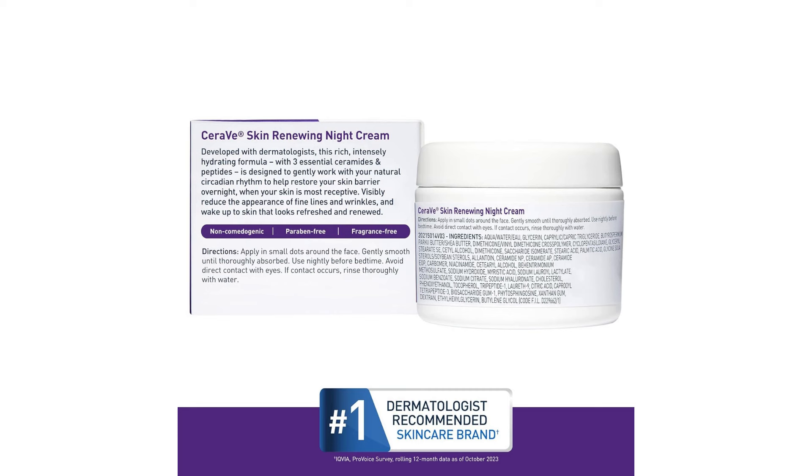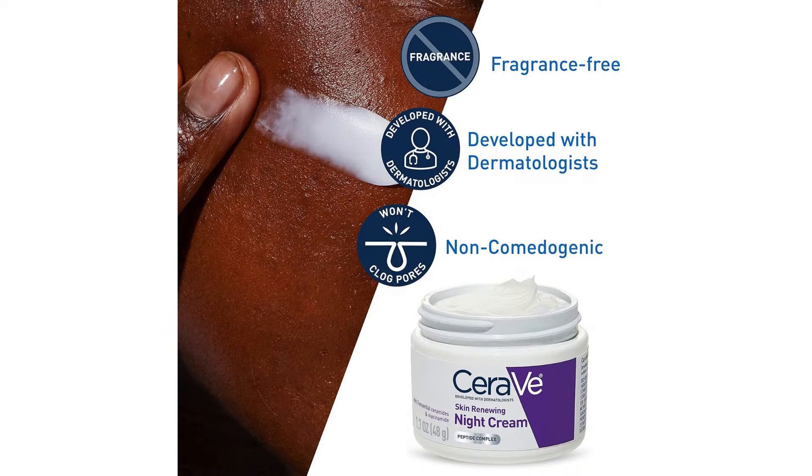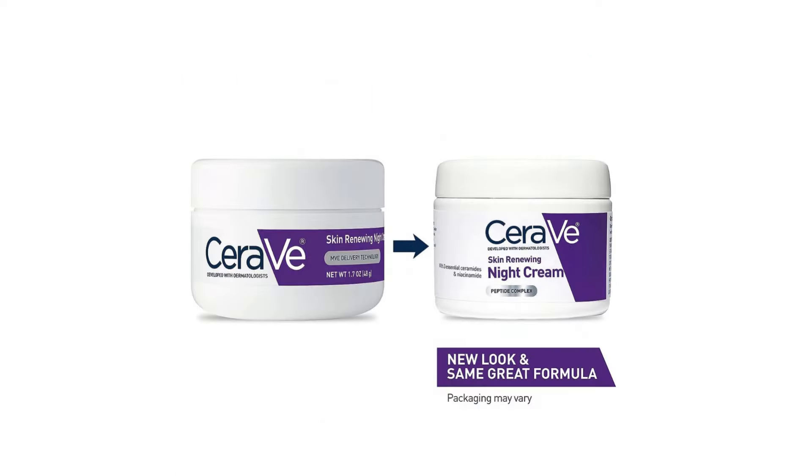First and foremost, CeraVe's reputation for formulating products with dermatologist-recommended ingredients instills confidence. Niacinamide, a form of vitamin B3, is a powerhouse ingredient known for its ability to strengthen the skin barrier, improve texture, and even out skin tone. Peptides are indispensable for their role in stimulating collagen production, aiding in skin repair and renewal. Hyaluronic acid, a beloved hydrating agent, ensures that moisture is locked in, preventing dryness and enhancing plumpness.